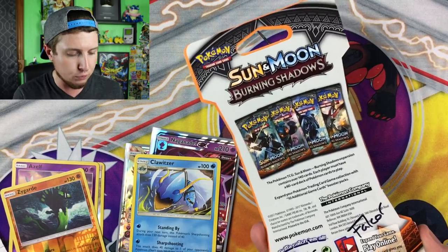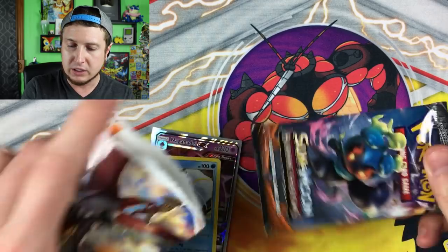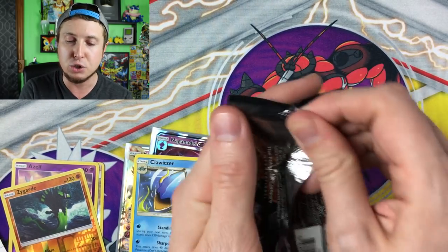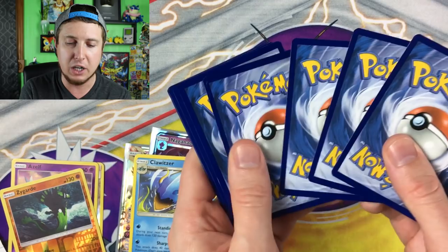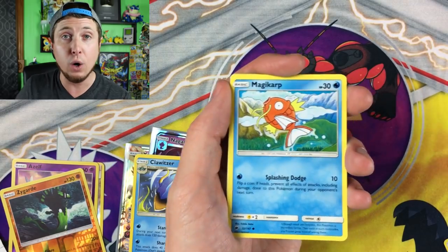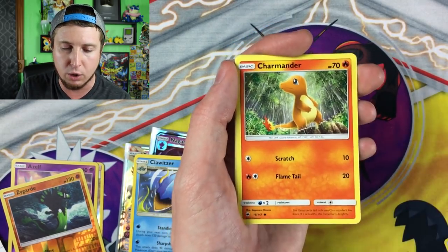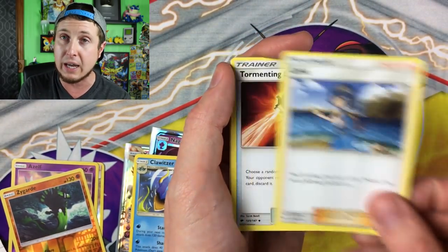Moving on to Burning Shadows — this one is from Falkor Flight, Burning Shadows number one. Falkor — do you remember what movie that's from? Never Ending Story — one of my favorite movies! A great movie from the 80s, you should definitely check it out. Let's see what's inside Burning Shadows number one. Ho-Oh is on it — and Ho-Oh is currently in Pokemon Go and there's a shiny version too!